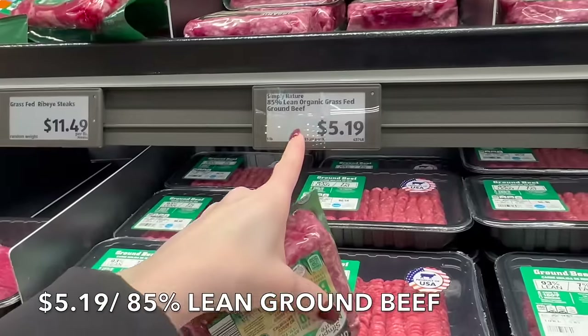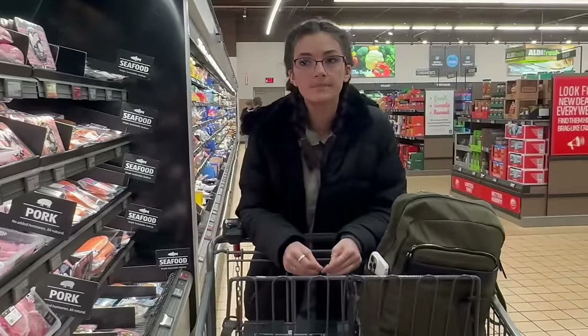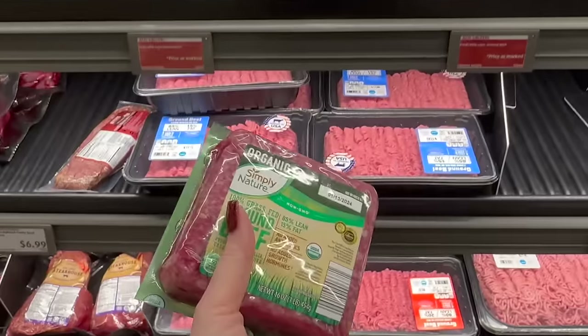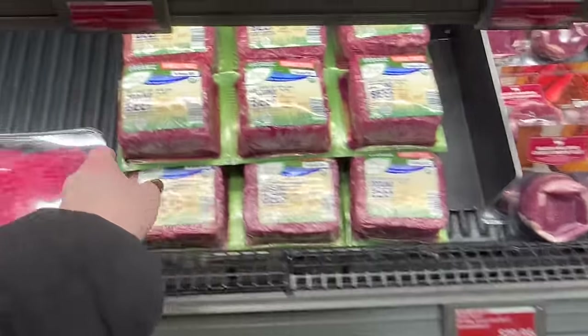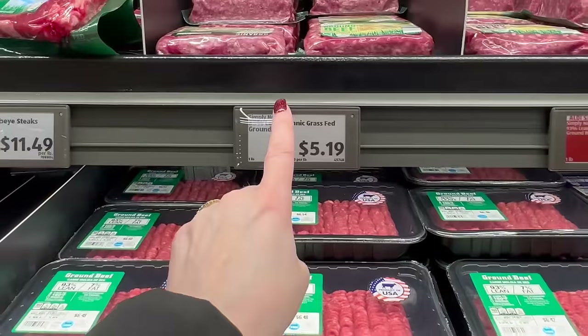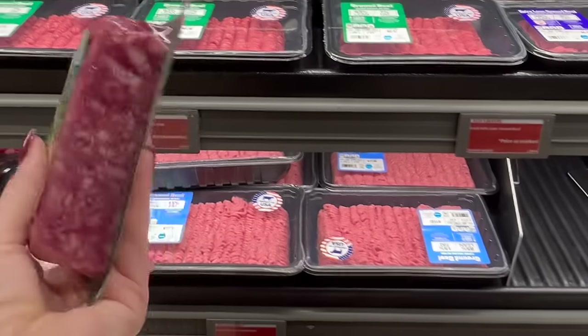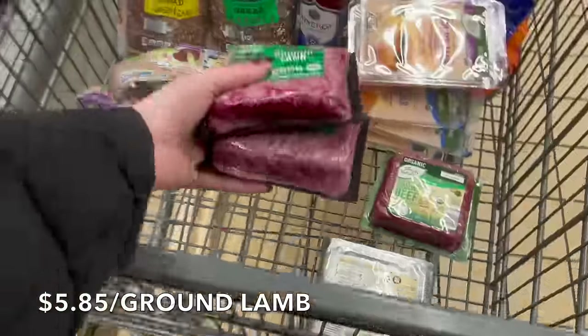Down here the grass-fed ground beef is $5.19 a pound. We're making a spicy lamb beef chili — the kids love it — with homemade broth, which is so good this time of year. The organic grass-fed 93% lean family pack is $4.99, but I'm going to spend 20 cents more per pound and buy the 85% lean because I want more fat in my meat. I'm buying three of those and three of the ground lamb for tonight's dinner.